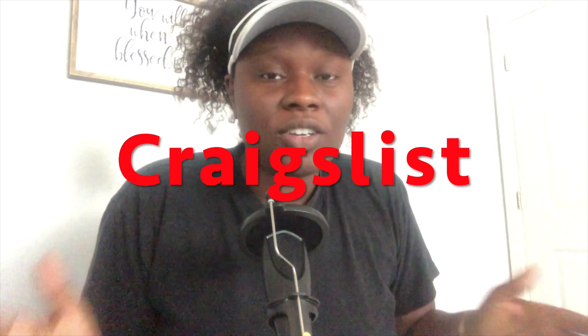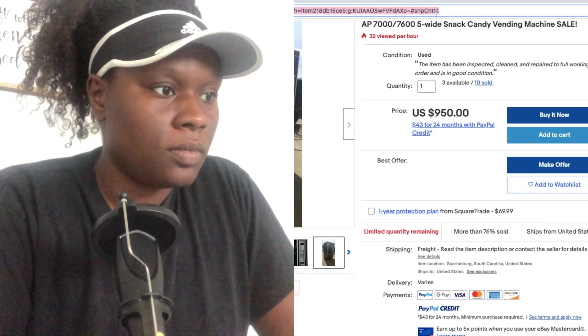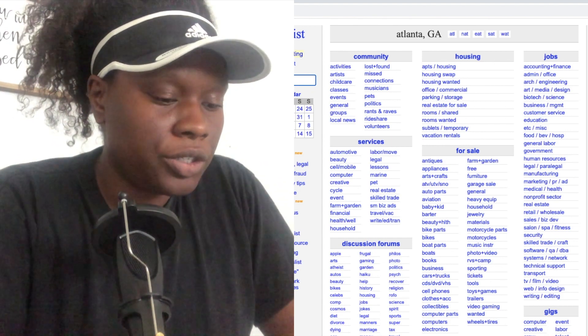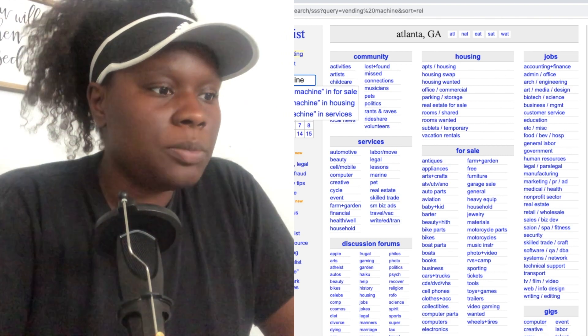The next way to find vending machines is Craigslist. A lot of people sleep on this because they believe there are a lot of scams on Craigslist. I'm not saying there are or there aren't — I'm just saying when you look on Craigslist for anything you should be careful, just like anywhere else. Let's go to Craigslist and see what kind of machines we can find. We go to the search and type the same thing as on eBay: 'vending machine.'